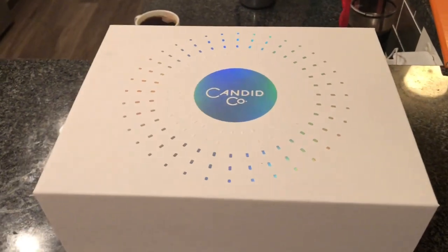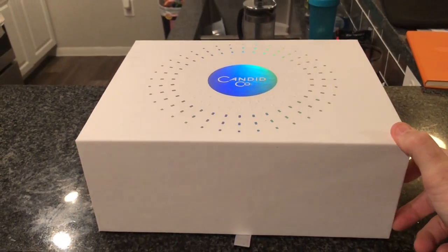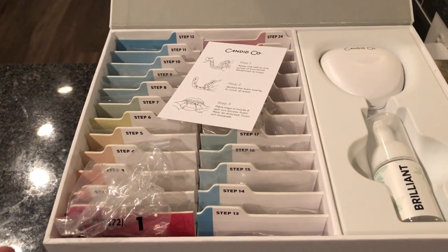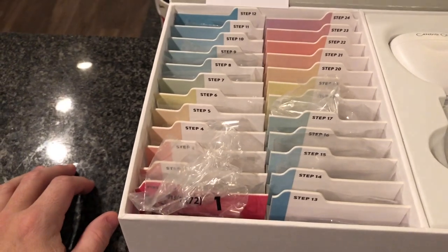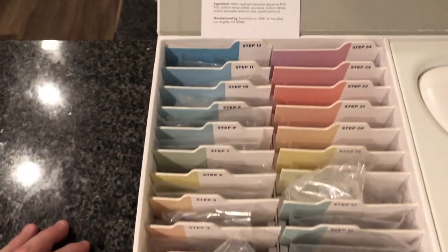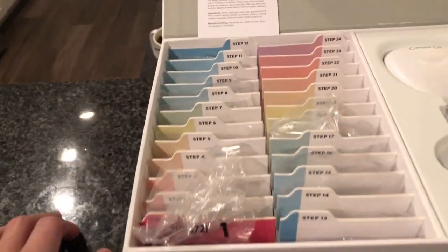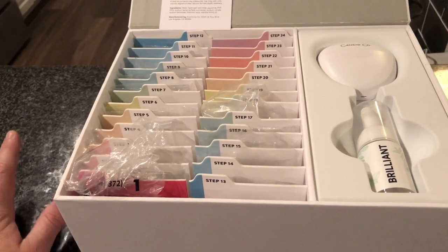So let's open this thing up and check it out. This is my Candid Co. box — everything comes in this beautiful white box. Inside are all the things that you need to be successful with your program. It comes with a basic welcome guide and some other things we'll get into in just a minute. My plan is 18 trays — 18 steps.